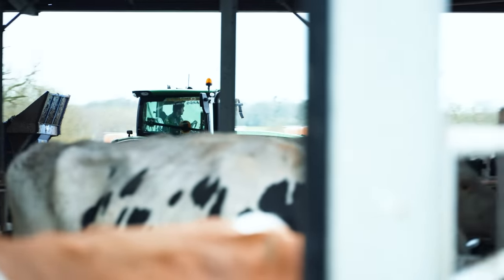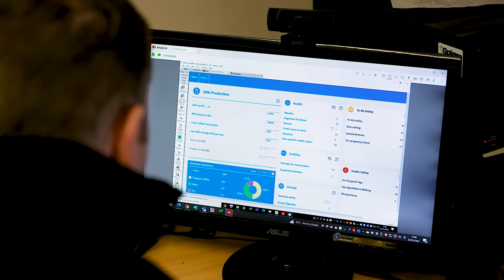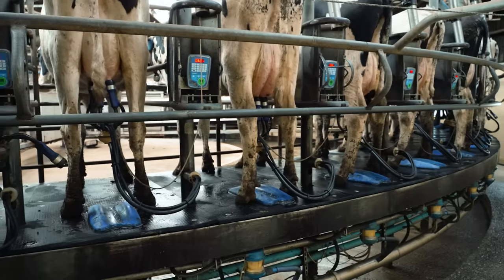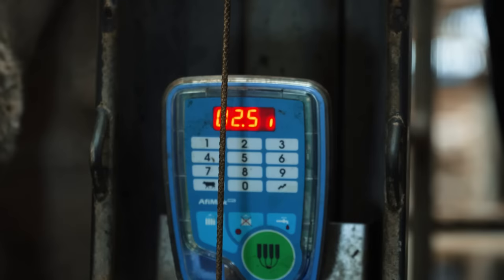The best things about AFI are the quality and user-friendliness of the software, coupled with the quality of service and backup both within the UK and within Israel. I definitely recommend AFI milk to farmers — our satisfaction is very, very good.